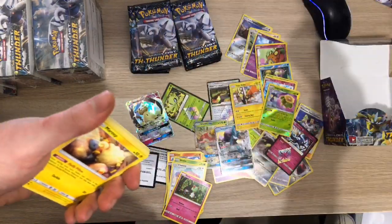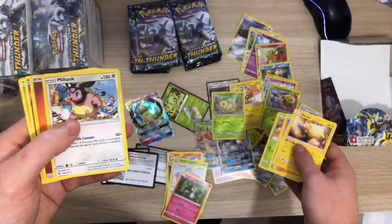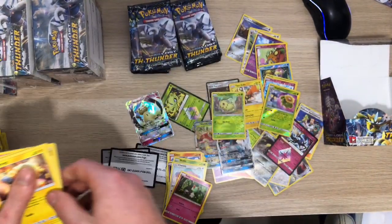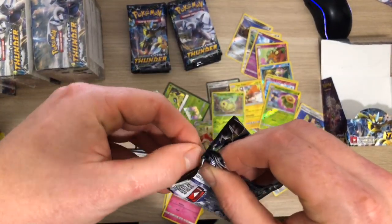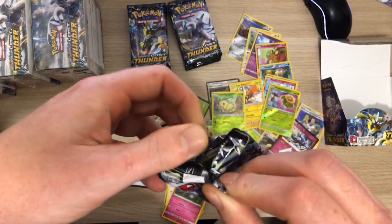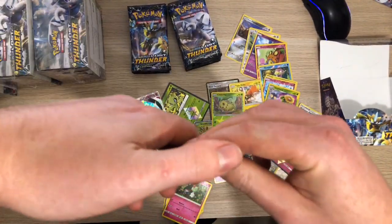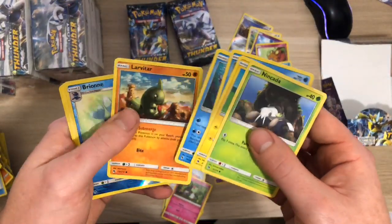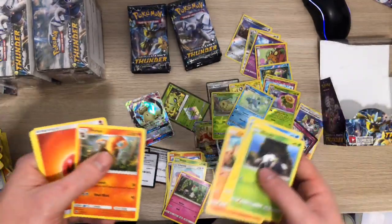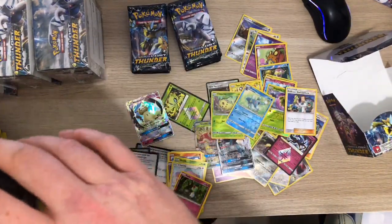Green code - no! Chikorita - I think I need that Chikorita for the master set. Green code again - get rid of that. Got a Brionne Reverse - woohoo! Oh, Professor Elm's - keep that out to the side.